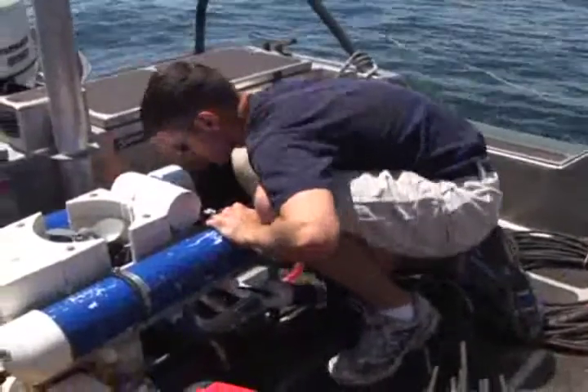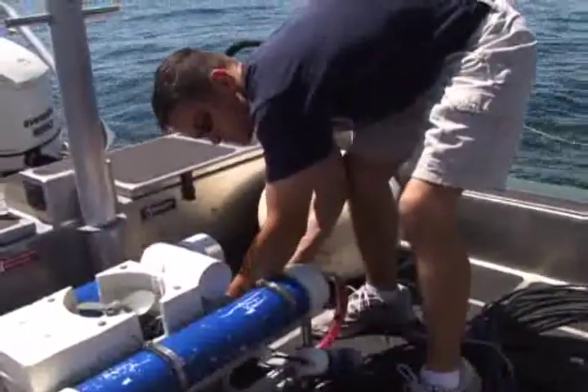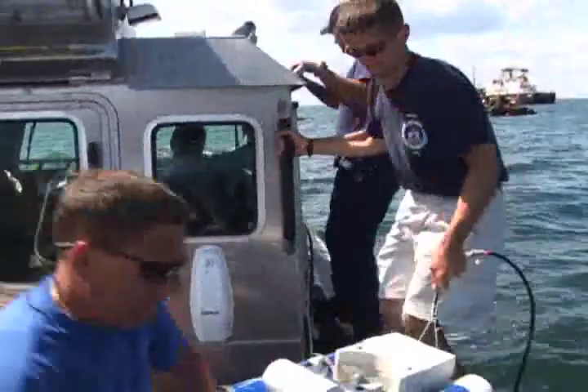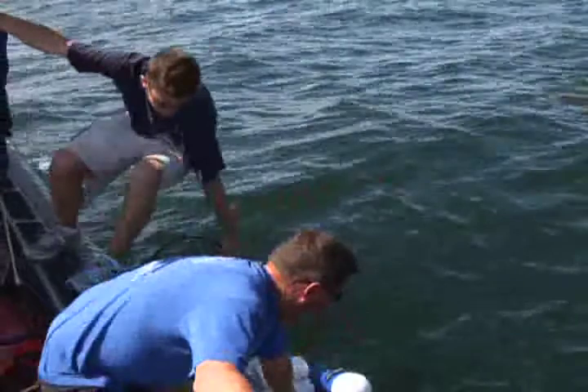This ROV can dive to depths of 300 feet for a limited amount of time. It has an onboard video camera, lights, and three thrusters which are used to control the ROV as it moves through the water.